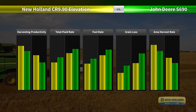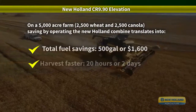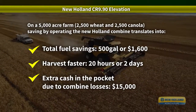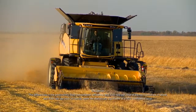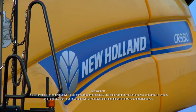Results of these tests demonstrate that operating the New Holland CR 990 Elevation translates into greater productivity, higher capacity, better threshing and separation efficiency, and higher fuel and total fluid efficiency. More productivity, more efficiency, more grain in the bin, more money in your pocket.